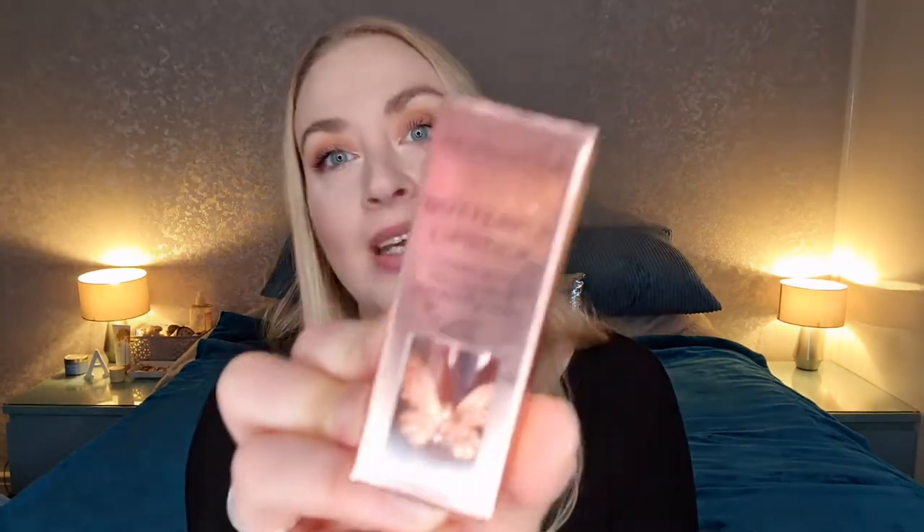For today's Try it Tuesday — my very second Try it Tuesday — I'm going to be doing the Revolution butterfly lipstick that I picked up in last week's Revolution haul. I got this on sale, it was down from eight pounds to four pounds eighty. At the time of filming it is still on offer, so if you're interested, it's a special lipstick — a little bit fancy.